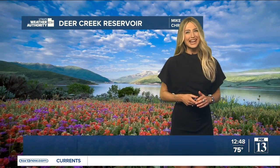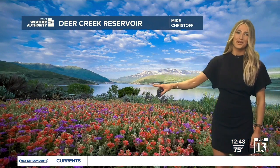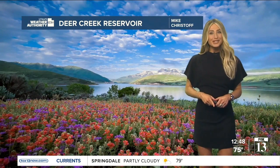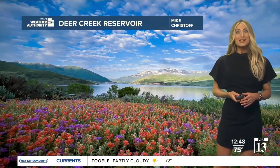Good afternoon, everyone. Happy Friday to you. We made it to the weekend. And look at this photo — I'm obsessed with this. This is a look at Deer Creek Reservoir right in the distance. Mike Christophe sent this photo in a little bit earlier to Utah's Weather Authority. And look at those wildflowers — it's a sea of them. This weekend, it's going to be a good weekend to get out there and check some of those out.